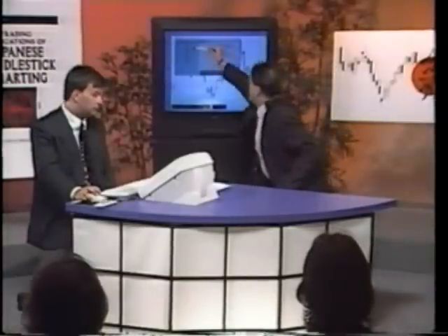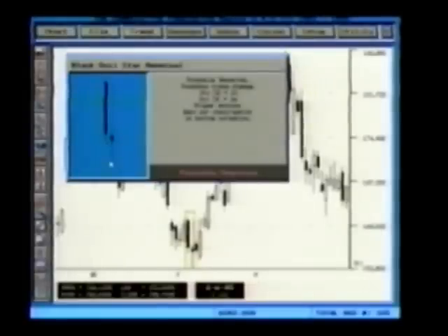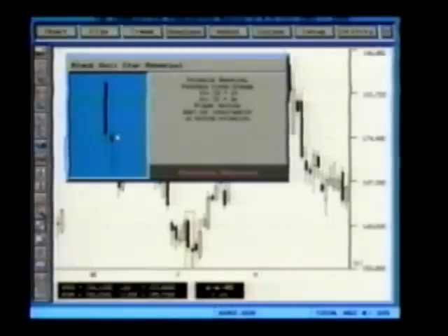It also creates a star. The definition of a star is a small body — meaning the open and closing range is very narrow — and that it gaps above or below. Since the Japanese put so much emphasis on the open-to-closing relationship, you notice that this wick does go into the prior session. The Japanese are looking at the relationship between the body and the body. There are only a few patterns that work off of lows and highs. What makes this a star is not only that it's a small body, but that it gaps below or above, and it can be white or black.